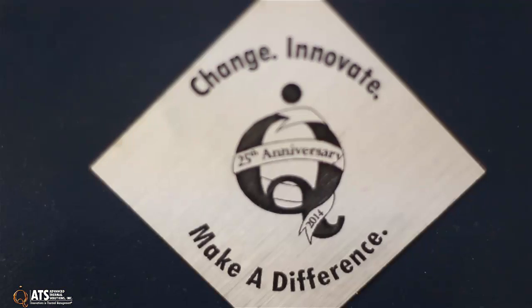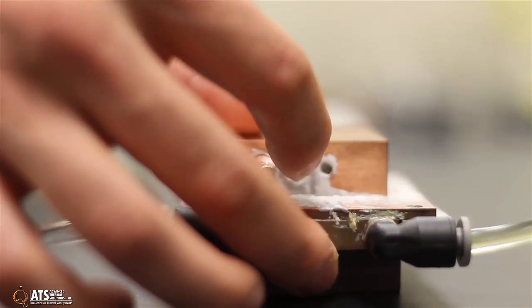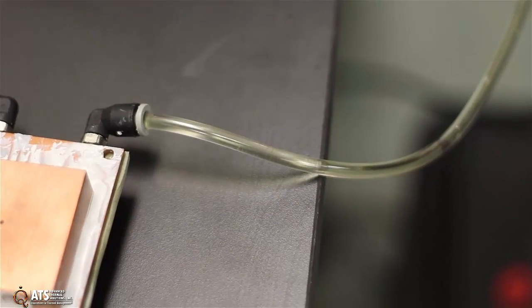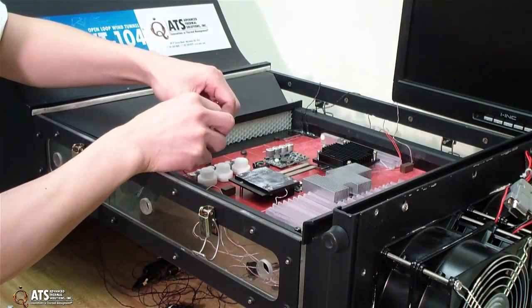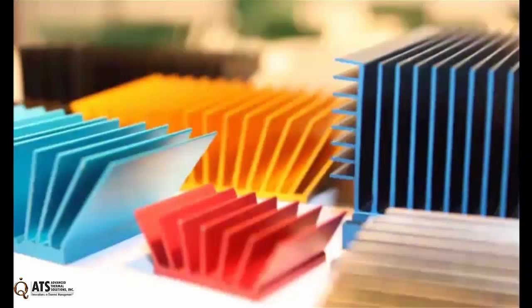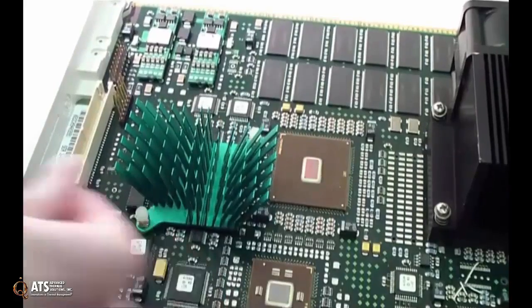ATS brings their strengths in test, analysis, qualification, and design services to their heat pipe line. ATS's heat pipes are tested in their own thermal lab, resulting in data that ATS publishes based on their own characterizations. For applications, ATS Design Services offers a complete solution from testing through prototypes. ATS's maxi-flow heat sink and push pin heat sinks can both be deployed as the condenser, making the heat pipe solution even more efficient.